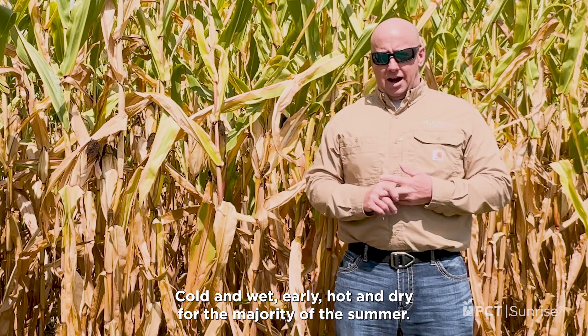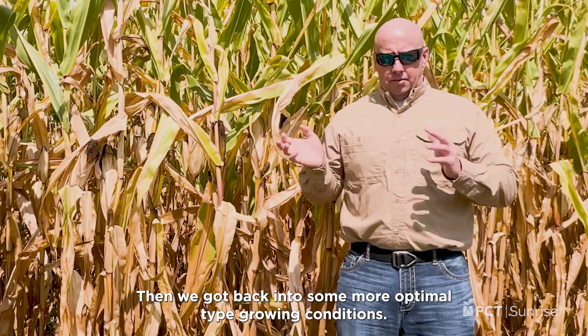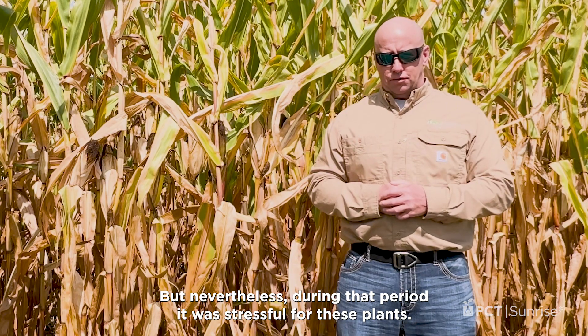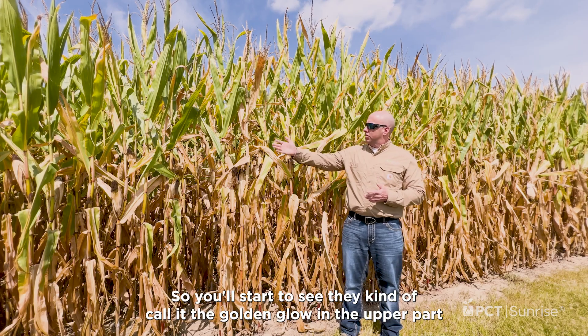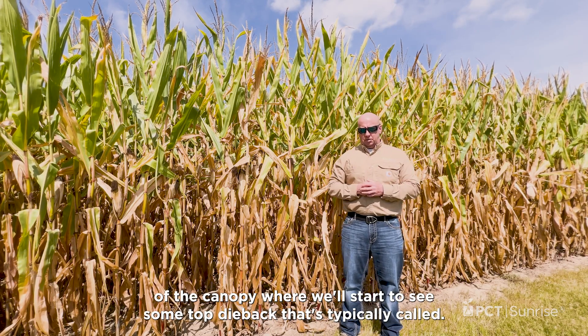You remember cold and wet early, hot and dry for the majority of the summer, then we got back into some more optimal type growing conditions. But nevertheless, during that period it was stressful for these plants. So you'll start to see what they call the golden glow in the upper part of the canopy, where we'll start to see some top dieback, as it's typically called.